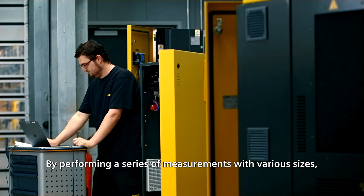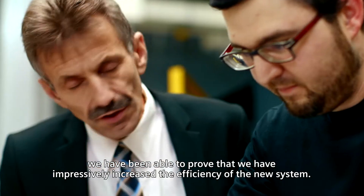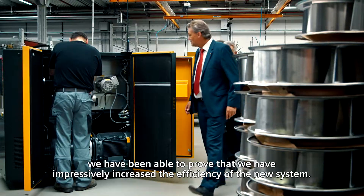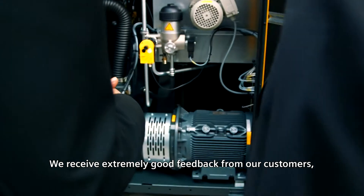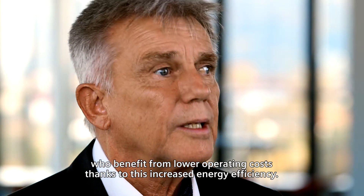By performing a series of measurements with various sizes, we have been able to prove that we have impressively increased the efficiency of the new system. We receive extremely good feedback from our customers, who benefit from lower operating costs thanks to this increased energy efficiency.